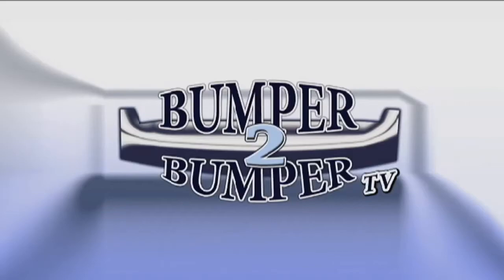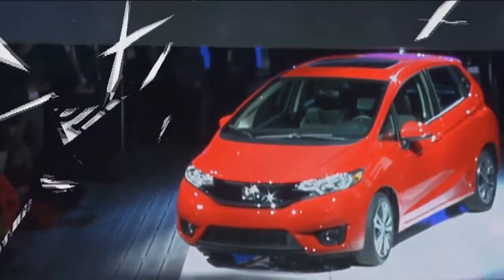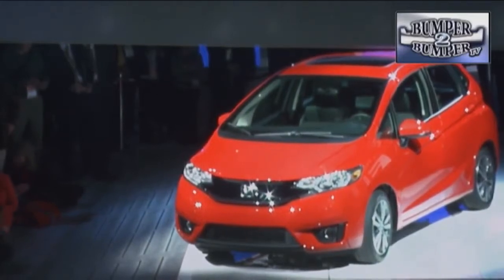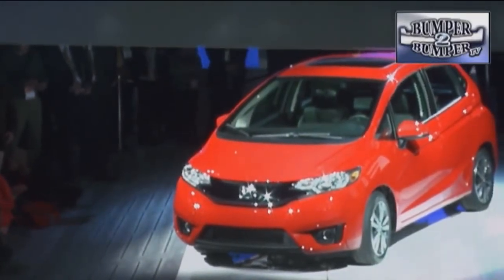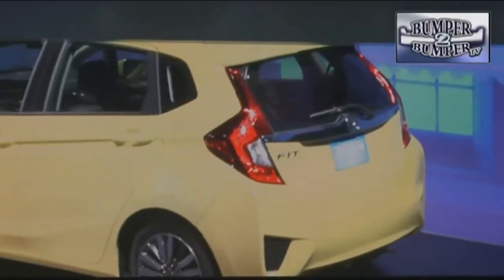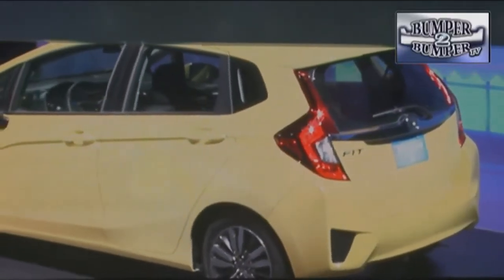This is Bumper to Bumper TV. The new Fit is an inch and a half shorter. Like any new offering, the Honda Fit had to make a splashy debut at the North American Auto Show in Detroit. But after the lights and the models go away, what really is the car?